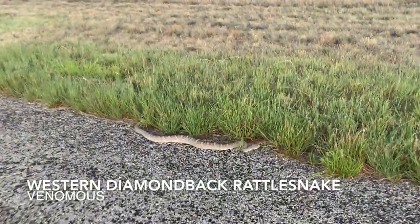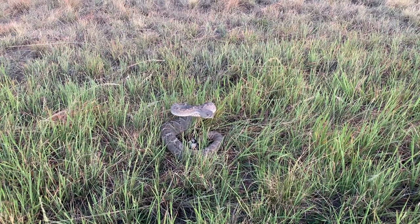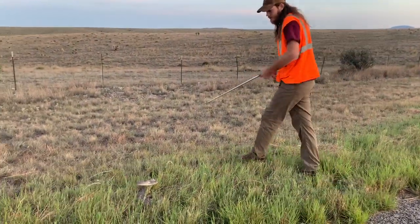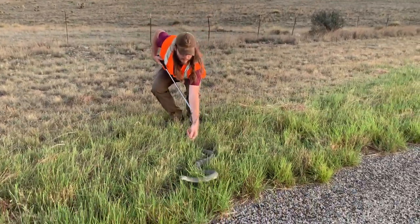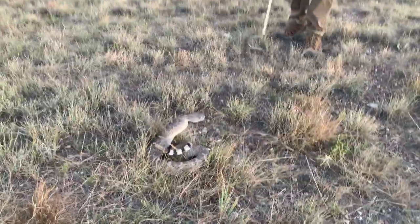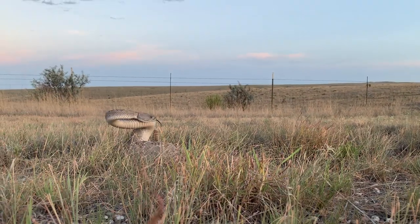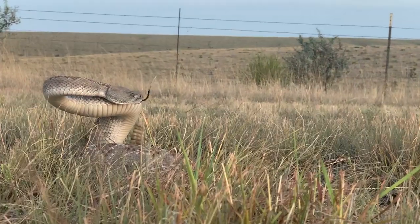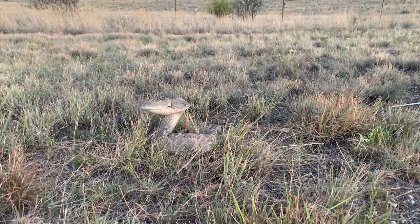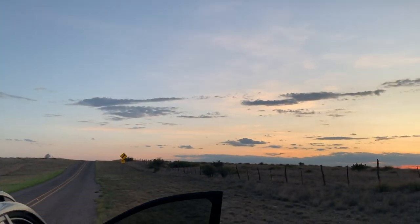Look at that — that is a big diamondback. He is not happy. Wow, that thing's cool looking. Look at that guy so we can see how big he is. He's so fat. That's scary dude. First snake of the night. Look at him raising himself up off the ground — I've never seen one do that. That's crazy. First snake of the night, we're going to get this guy away from the road and see if we can find any more. The distant rattling of the first snake of the night. Alright, let's see what else we can find.